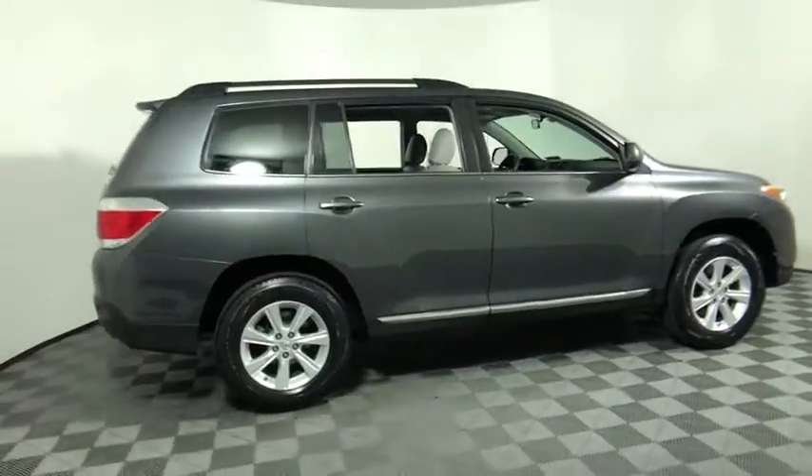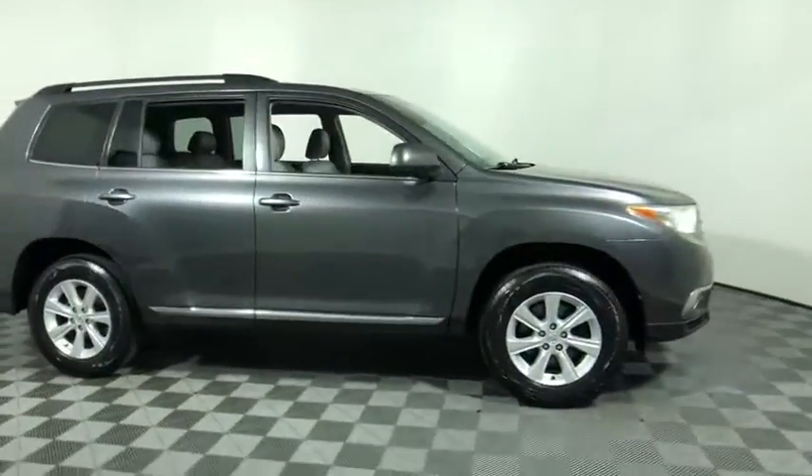We are pleased to show you the 2011 Toyota Highlander. The Highlander is the SUV that's thought of everything.